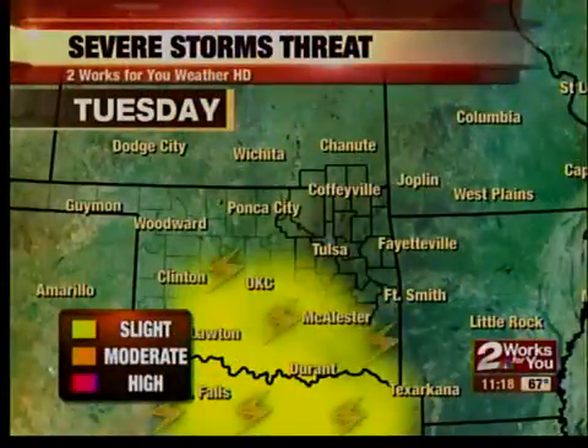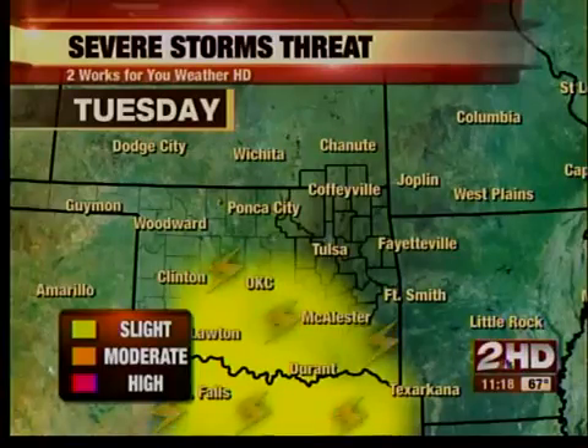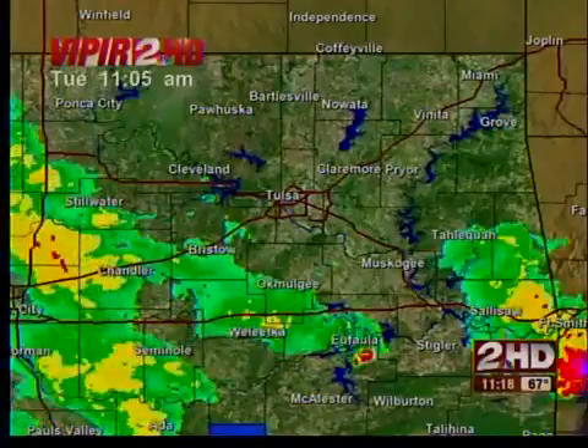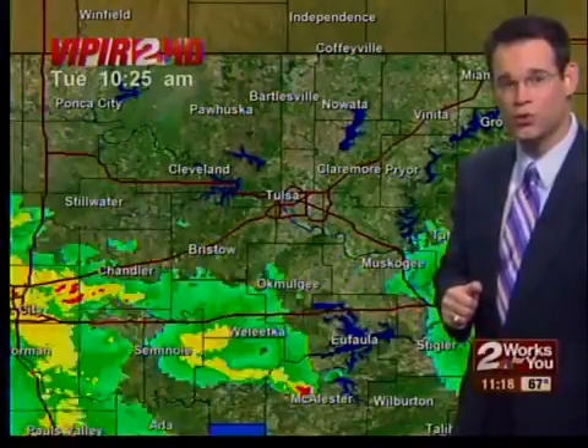Let's check on what we have as far as the severe weather threat for today. As you can see by this map for Tulsa, it's minimal. Best chance for stronger storms will be two hours south, closer toward the Red River and into Texas, and that's where temperatures are warmer. We could see a few severe thunderstorm warnings that direction. There is a severe thunderstorm watch in effect for southeastern Oklahoma — not the Tulsa area, but southern Oklahoma could see some strong storms.